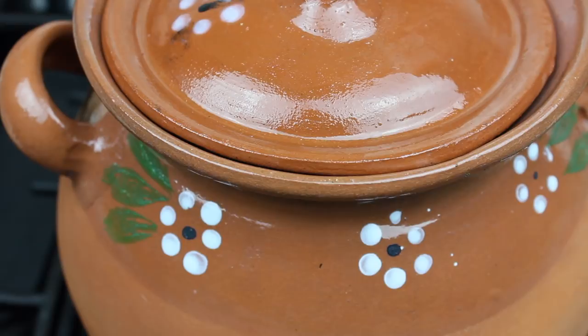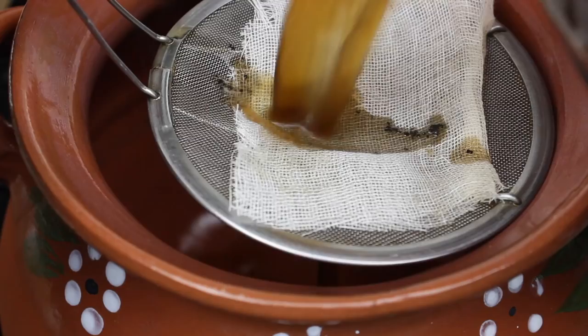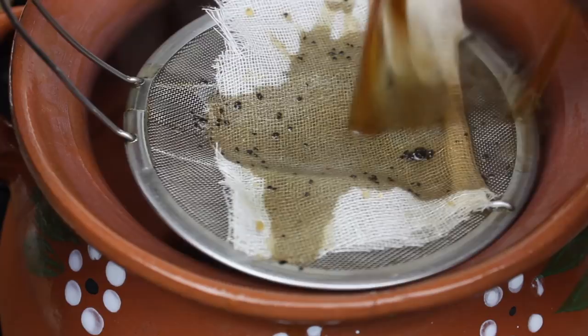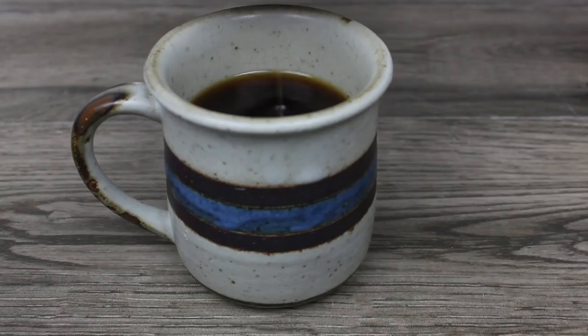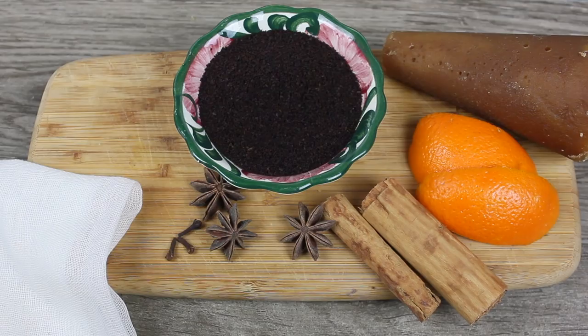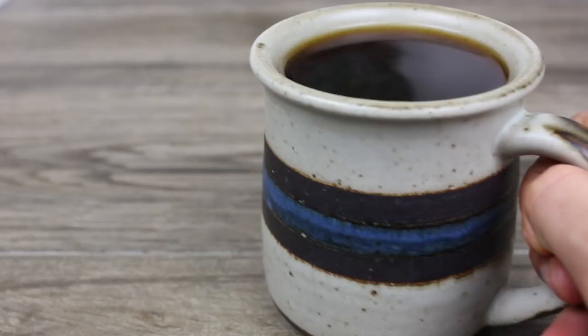Tenemos que transferir el café a otra olla o recipiente porque tenemos que colarlo para filtrar el café molido y el resto de los ingredientes. Como puedes ver, aquí está mi colador con agujeros súper chiquititos. También lo alineé con una toallita de algodón para que no se vaya ningún grano de café. Ya que esté bien colado lo puedes servir. Este es el único café que yo me puedo tomar sin crema o leche vegana porque ya tiene un rico sabor por el piloncillo y el resto de los aromáticos. Pienso que crema de avena estaría delicioso en esto también. Ojalá y lo disfrutes — está súper rico.